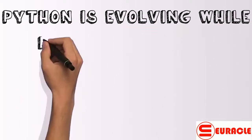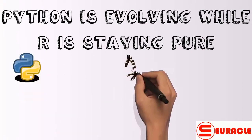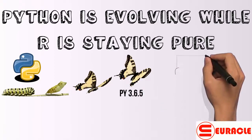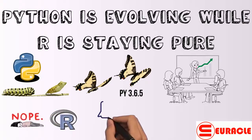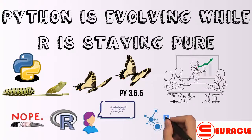Python is evolving while R is staying pure. Python is continuously evolving and getting better — the latest Python 3.6.5 contains lots of new features and optimizations like preserving keyword argument order, simpler customization of class creation, and local time disambiguation. It would be wrong to declare that R isn't changing, but even the recent variant of S, which is capable of making large code bases cleaner, can be easily run in an R interpreter.